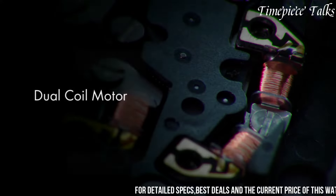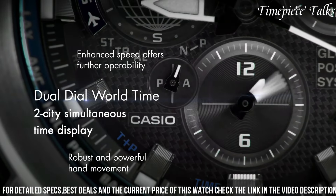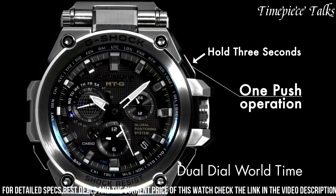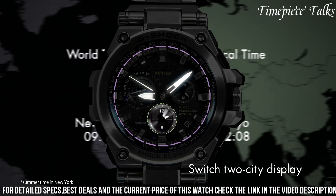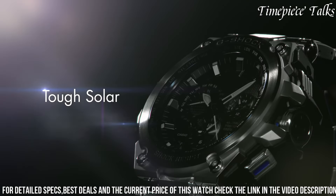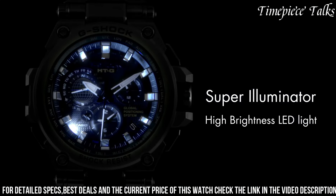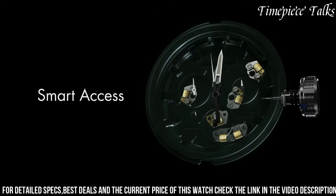Crafted with a stainless steel and resin hybrid structure, this watch ensures robustness against shocks and impacts while offering a sleek and stylish appearance suitable for various settings. Its sophisticated analog-digital dial showcases a plethora of features, including hybrid wave ceptor technology for accurate timekeeping across time zones, tough solar charging capability, and multiband 6 technology for radio-controlled time calibration.